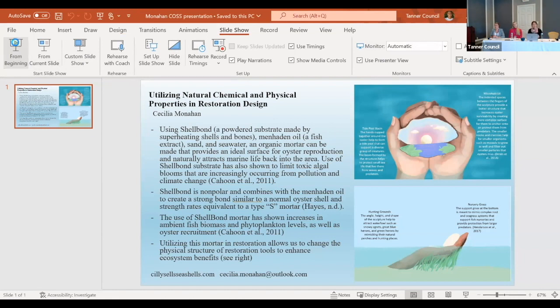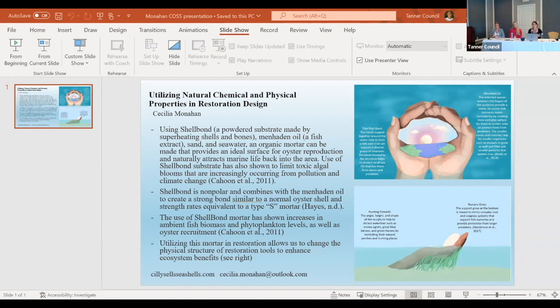The basis of my research has focused on creating an all-natural mortar using shell bond, a powdered calcium carbonate product made by superheating shell and bone and then dousing with water. By combining it with menhaden oil, sand, and seawater, you can create a strong all-natural mortar that closely resembles the makeup of an oyster shell.